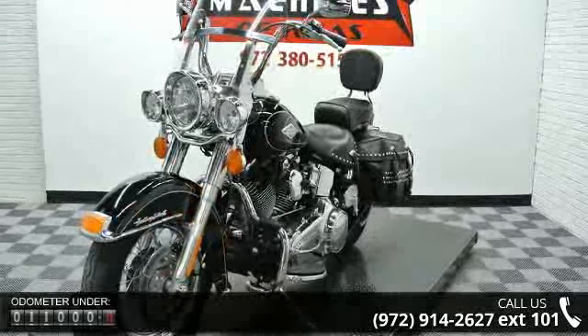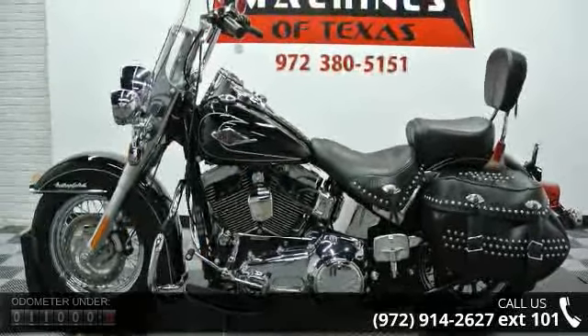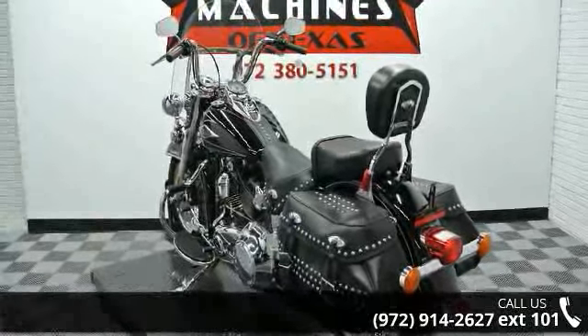If you are looking for a solid pre-owned motorcycle, this might be the one. Low mileage is an important factor in your purchase and this vehicle delivers a low odometer reading. Let us put you on this bike today. Call or click to schedule a test ride.